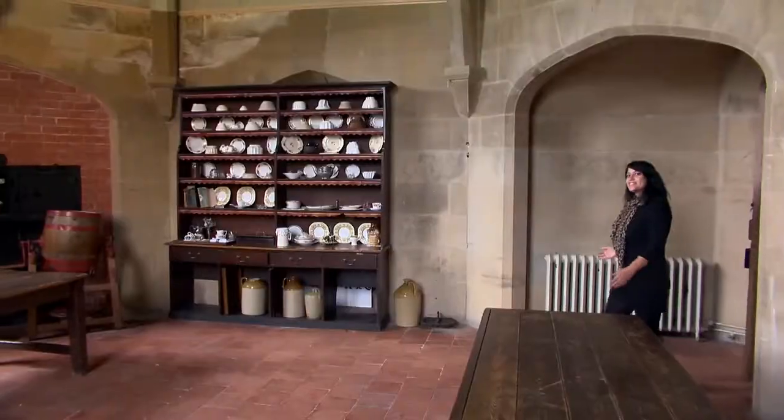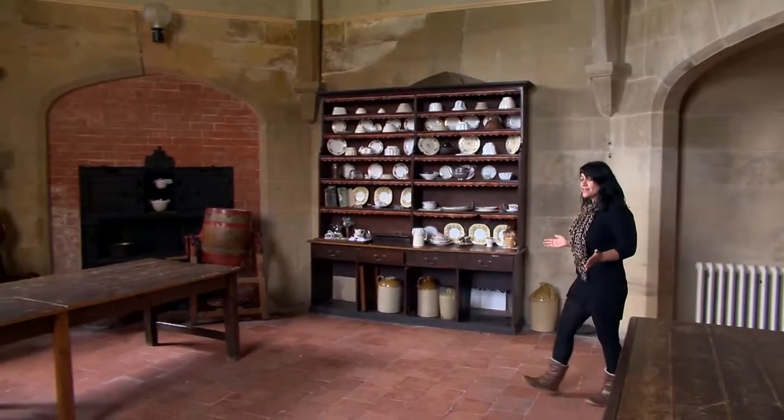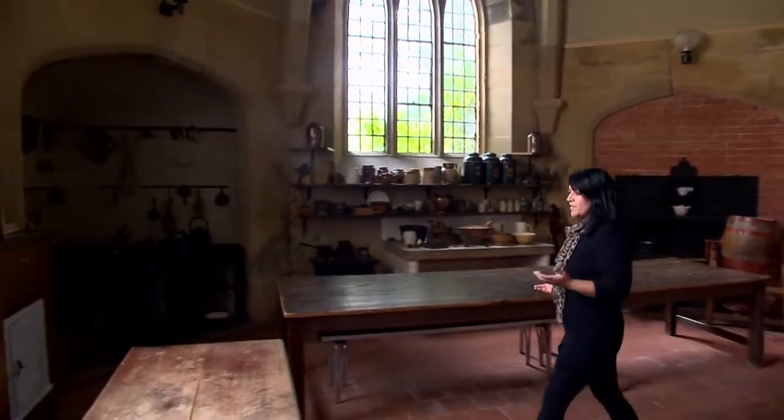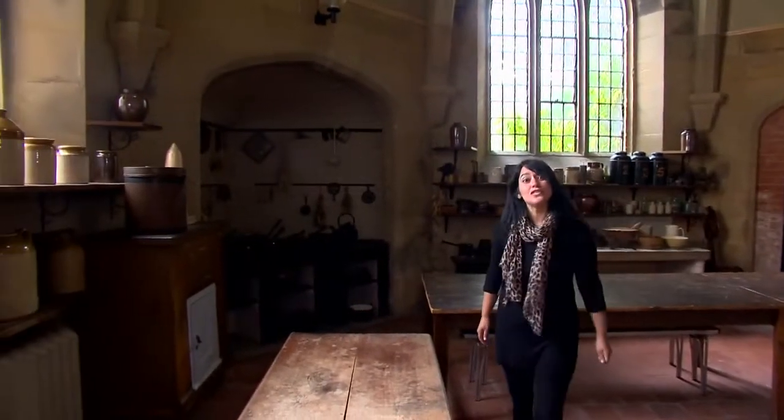Now this is the Newstead Abbey Victorian kitchen — it's absolutely stunning, and it's one of the areas that the Abbey would like to open to the public full-time, but they do need more volunteers to be able to do that.